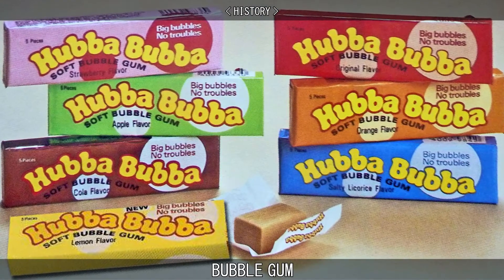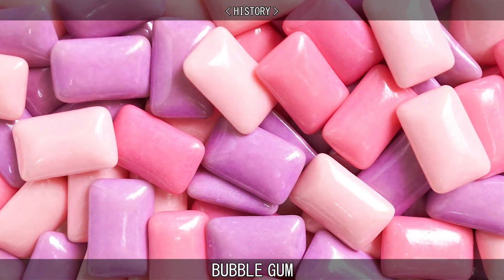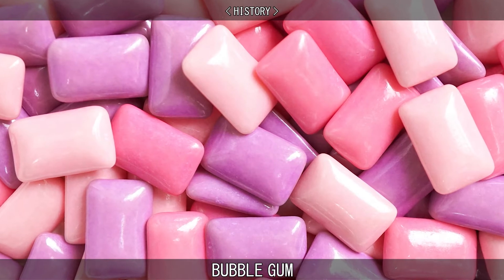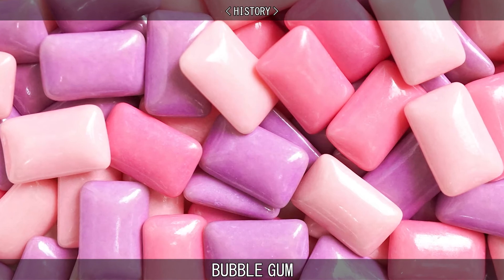Bubble gum got its distinctive pink color because the original recipe Diemer worked on produced a dingy grey-colored gum, so he added red dye, diluted to pink, as that was the only dye he had on hand at the time.